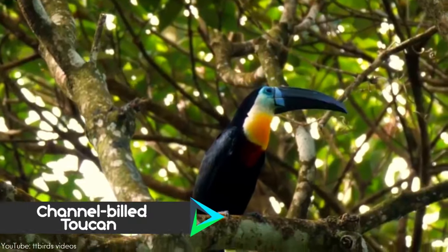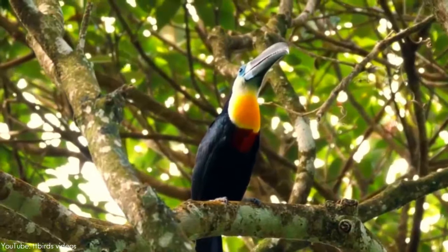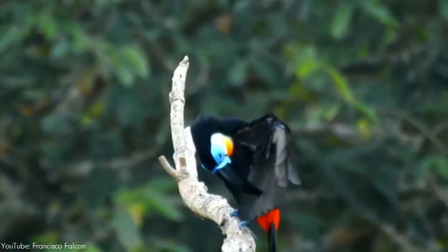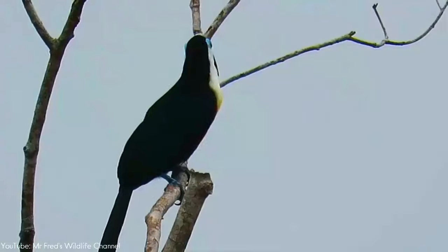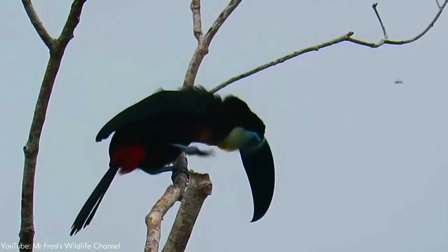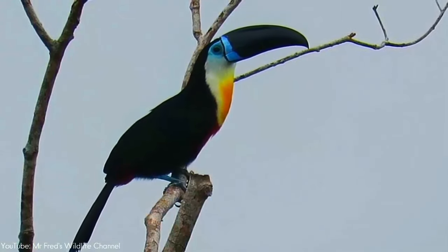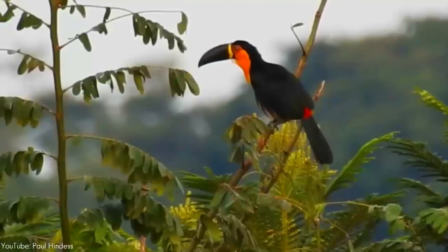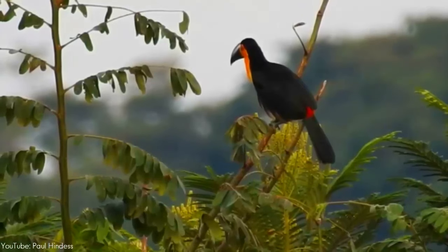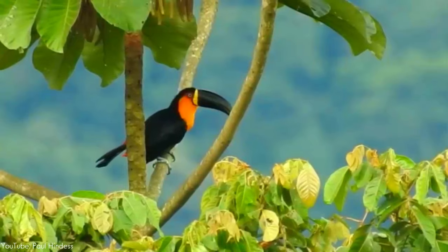Number 2. The channel-billed toucan is found in Trinidad and in tropical South America, as far south as southern Brazil and central Bolivia. These toucans come in three subspecies that vary in plumage and coloration. All these subspecies were previously considered separate species, but all of them, along with the citron-throated toucan, will interbreed freely wherever they meet. Wherever subspecies distributions overlap, individuals with intermediate features are common due to hybridization, and some of these intermediate populations have sometimes been awarded subspecies status.